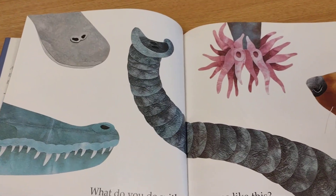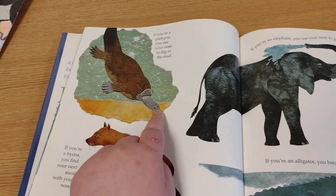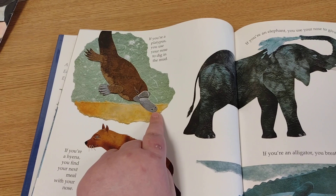What do you do with a nose like this? Well, if you're a platypus, you use your nose to dig in the mud.